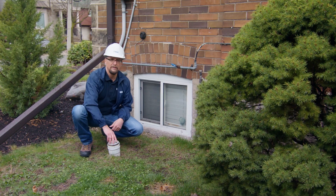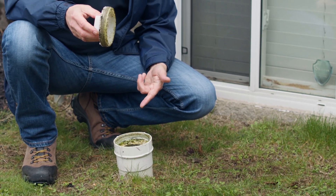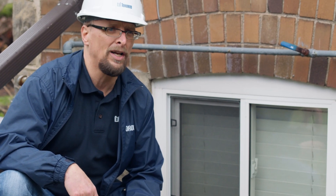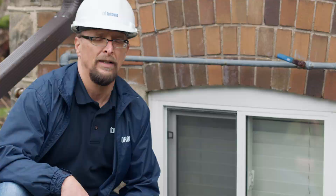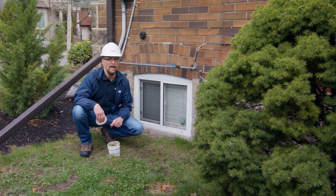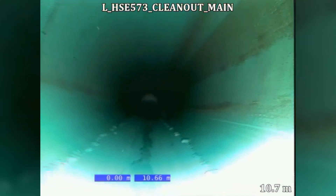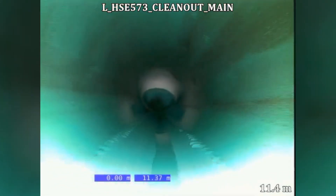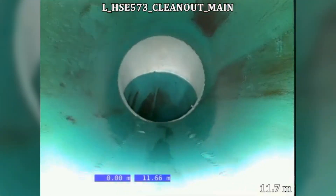And that's where the sewer clean-out comes in. It's a four-inch pipe that gives you direct access to your sewer line. It allows you to clean out tree roots and blockages that can cause basement flooding. If you don't have one, it's important to get one and you'll need to hire a licensed plumber to install it. After your clean-out is installed, plumbers can snake a camera down through the pipe to make sure there are no blockages and your sewer line is functioning correctly.